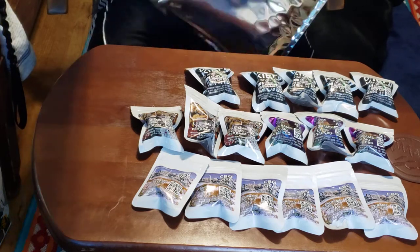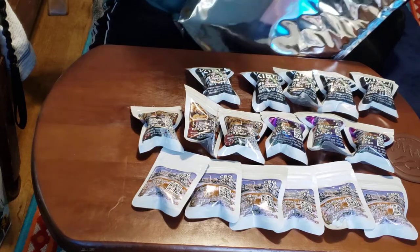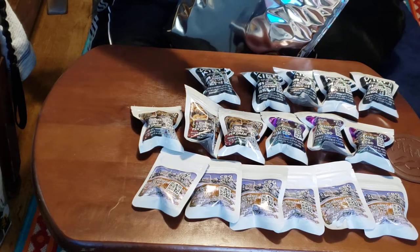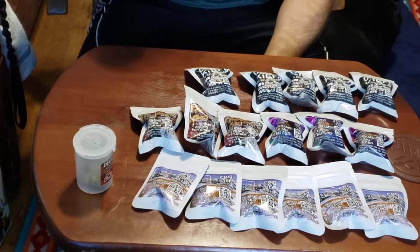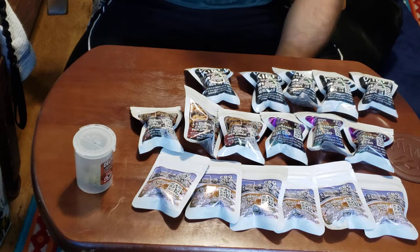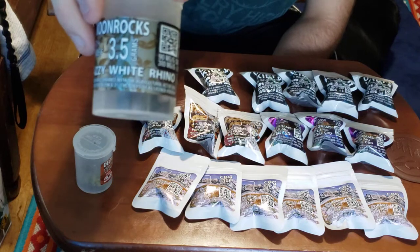That does not look like an eighth to me, so we're going to have to look into this. It is CBD flower with Delta-8 oil and Keef, and it is a High Times Cannabis Cup 2020 winner — hoping for the best out of that. This is the Pink Peach Mint Kush. Now we have Delta-8 moon rocks as well. These are going to be 3.5 grams of the CBG flower, which is actually the CBG I was more looking forward to for pain and migraines, since I suffer from chronic migraines.